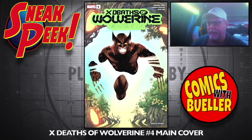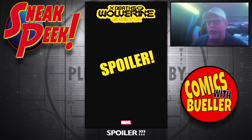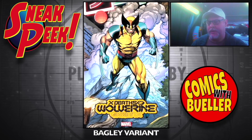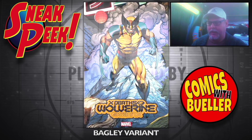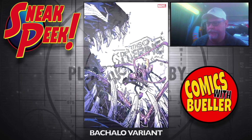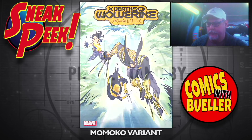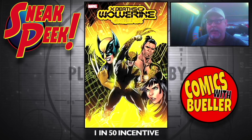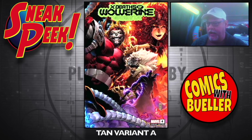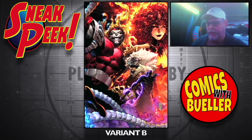X Deaths of Wolverine number four — main cover. Here's a spoiler cover. The Bagley variant. This is the Death one, and then they have the Life one as well. The Butcholo variant, the Momoko variant. The 1-in-150 incentive cover. The Tan variant A and the Tan variant B — Virgin.